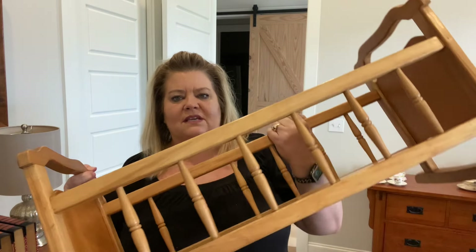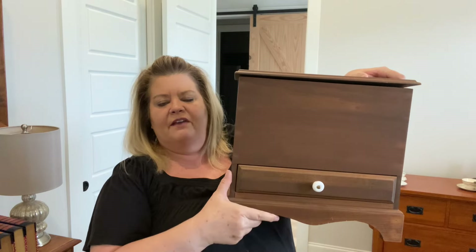If you ever see anything I've thrifted and you're interested in purchasing it, as long as you're willing to pay shipping I will ship it to you — just send me a message. The baby cradle would be hard to ship, but it's going to be in my booth hopefully for Spring Fest. I just think it's adorable — I got it from a garage sale.